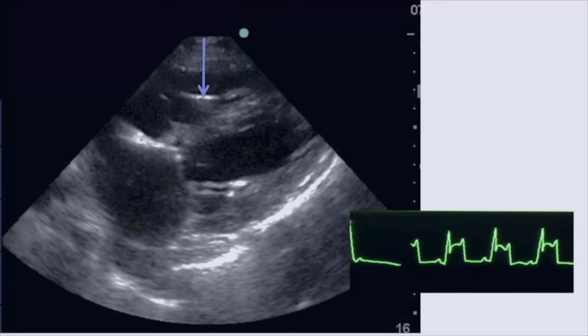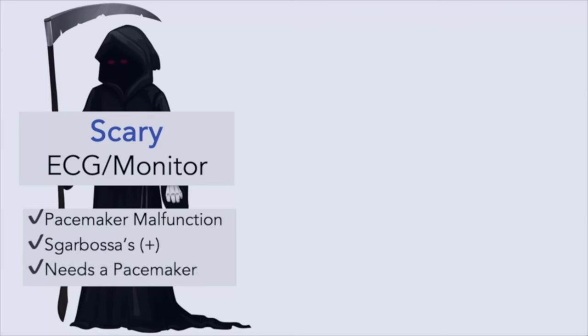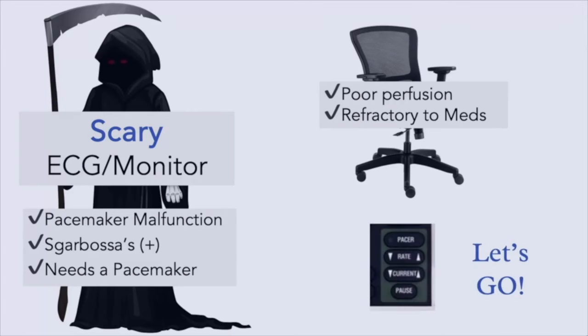Signs of capture include improving perfusion — the heart rate you've set on the generator will match the number on the pulse ox and on the monitor. To review: we covered what constitutes a scary EKG or monitor in pacemaker patients — evidence of pacemaker malfunction, Sgarbossa's criteria, or obvious need for a pacemaker. You'll go see the patient, identify symptoms or signs needing immediate intervention, and for patients refractory to meds or too unstable for the cath lab, you now know how to initiate and perform emergency pacing.